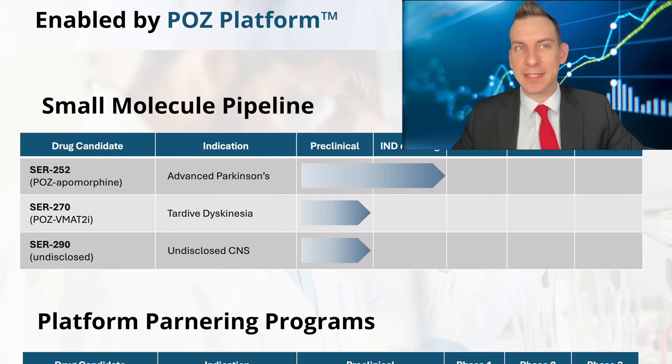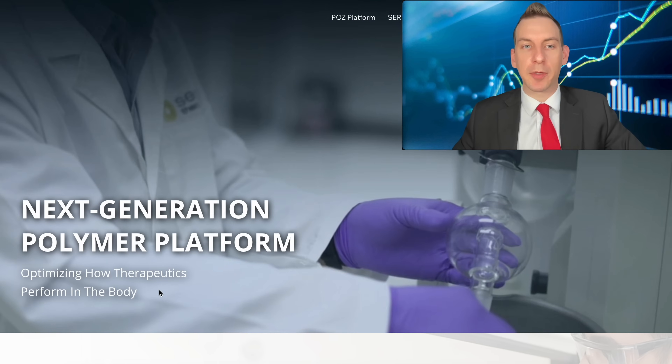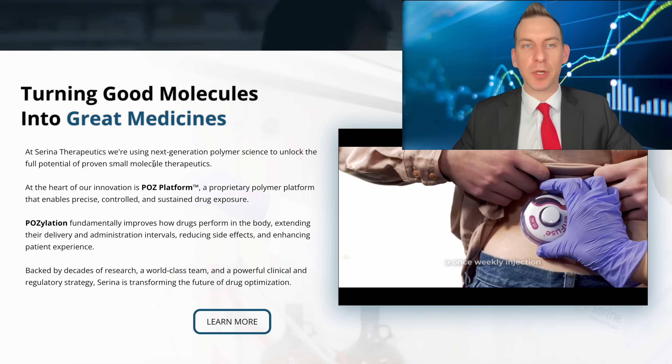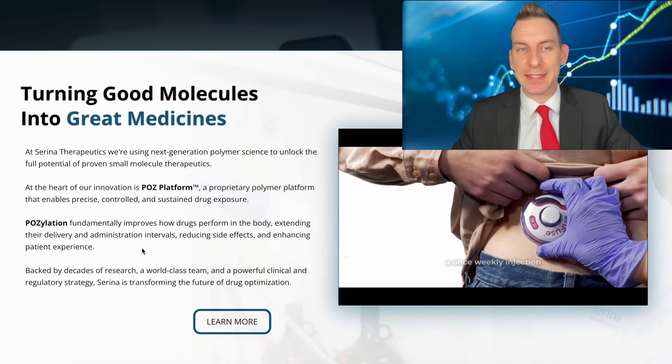Obviously the advanced Parkinson's program is what we're focusing on in this video. Going into the main part of their website, they're developing a next-generation polymer platform which is optimizing how therapeutics perform in the body — turning good molecules into great medicines. At Serena Therapeutics, they're using next-generation polymer science to unlock the full potential of proven small molecule therapeutics. At the heart of their innovation is the POZ platform, a proprietary polymer platform that enables precise, controlled, and sustained drug exposure. Pausalation fundamentally improves how drugs perform in the body, extending delivery and administration intervals, reducing side effects, and enhancing patient experience, backed by decades of research and a world-class team.